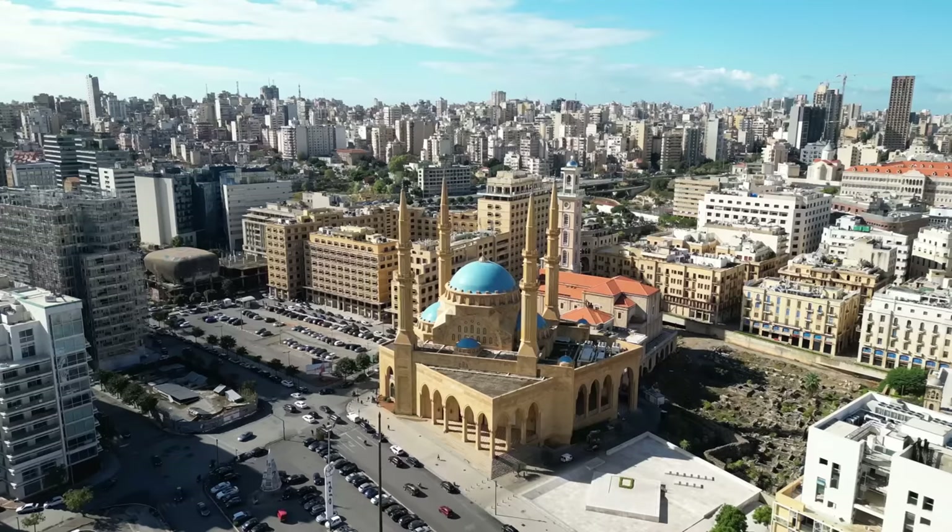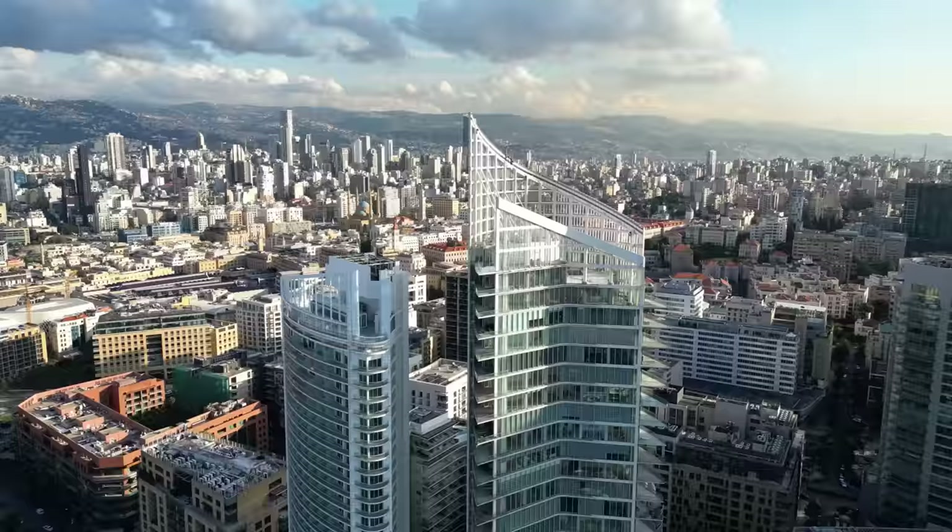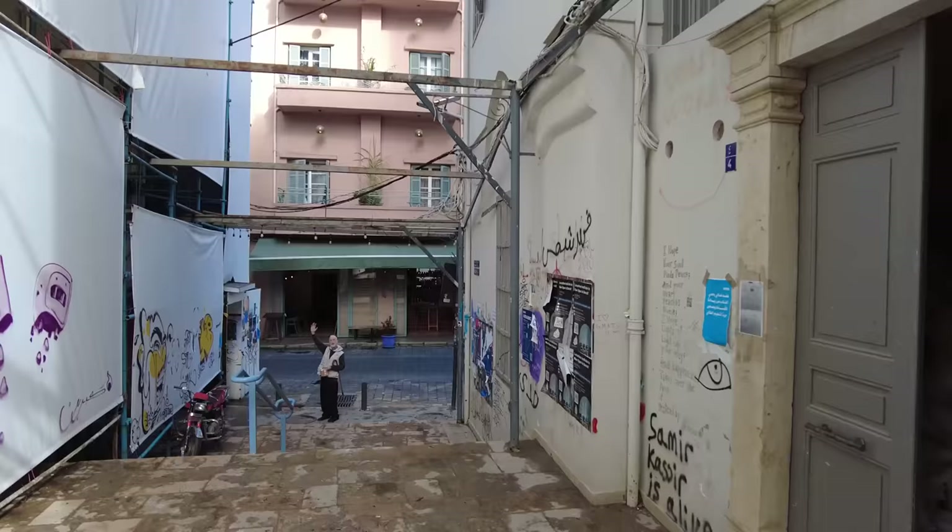Good morning, guys, and welcome to Beirut, Lebanon. I just got in late last night from New York through London, and this is just my first day here. I'm going to head down to the central downtown part of Beirut, so let's go check it out.